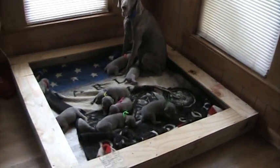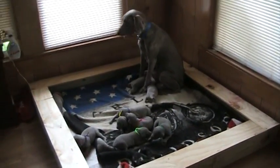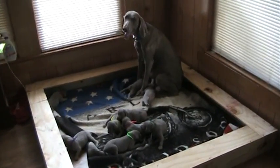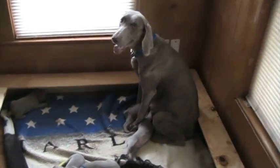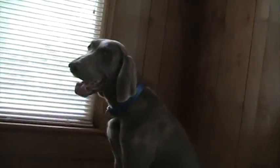Hey everybody, I'm here with Gravy and Gideon's litter and we're finally ready to do the second update. I know a lot of you are really excited and have been anticipating it. That first gap between the first and second video is always the longest because we wait for everybody to open their eyes. Gravy is doing so good, feeding everybody real well. We got just an awesome, healthy, fat litter — all these puppies are chubby and got a lot of baby fat on them, so that's Gravy's doing.